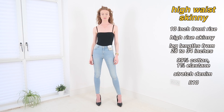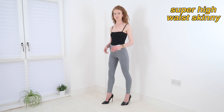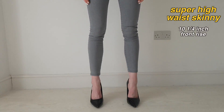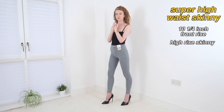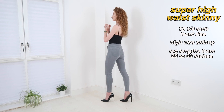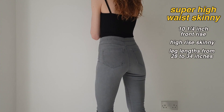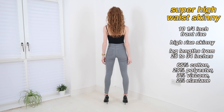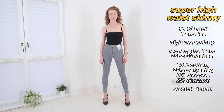Next we have the super high-waist skinny, which I'm wearing here in light gray. Based on a UK 6 these have a 10.25 inch front rise, so I'd say they're more of a high rise than a super high rise personally. Again, these come in a choice of leg lengths from a 28 through to a 34 — I'm wearing them in a 30 inch leg. This pair is made of 66% cotton, 29% polyester, 3% viscose and 2% elastane — a stretch denim. They also have no front pockets for a sleek look, and they'll set you back £9.